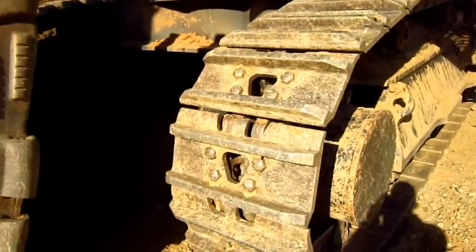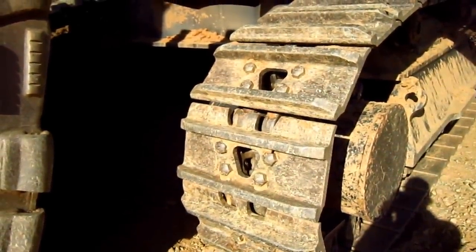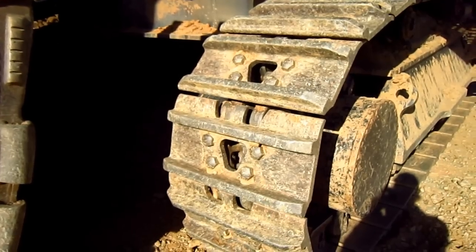The 6015B is available from Caterpillar with either 28-inch, 36-inch, or 39-inch crawler shoes depending on the type of ground surfaces that this machine will be working on.